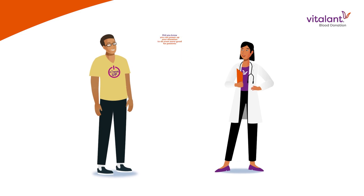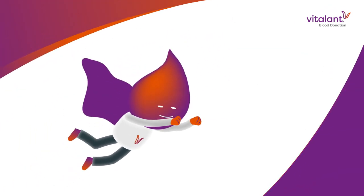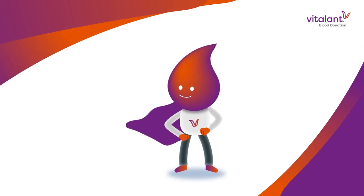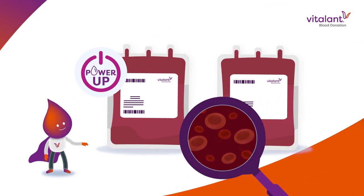Did you know you can power up your donation to do even more good for patients? Try a PowerRed donation, an automated blood donation that maximizes your impact in just one appointment.